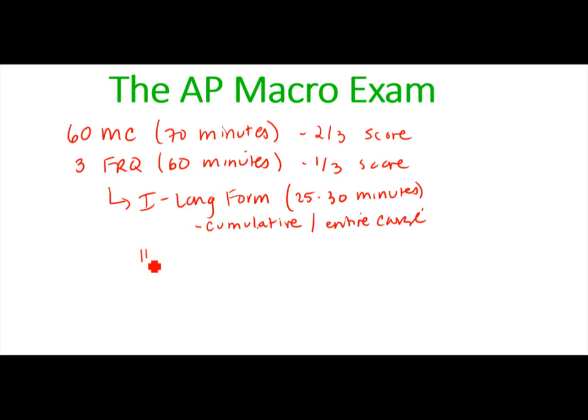The next two questions — numbers two and three — are a little bit shorter, with the College Board recommending about 25 minutes for both together. They are more single-topic oriented. For example, you might have one FRQ only about international trade, and another only about fiscal policy, monetary policy, or GDP.